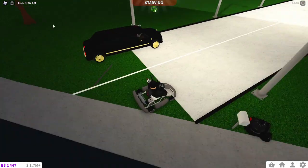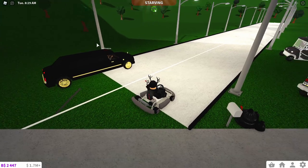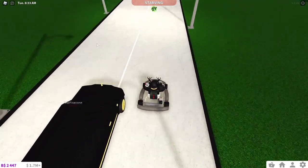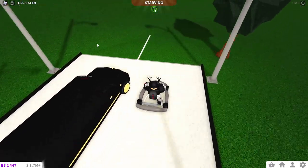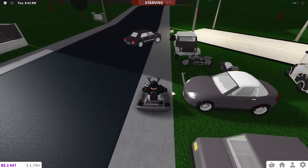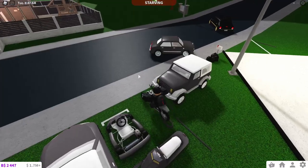Now it's the go-kart versus the limo — three, two, one, go! We are in the lead, but it's very close — I'd say this is probably a draw. Yeah, that was very close. These are both Bloxburg vehicles but the limo is a lot more Bloxbucks than the go-kart.